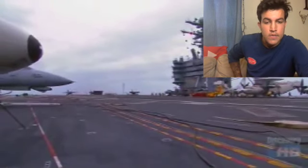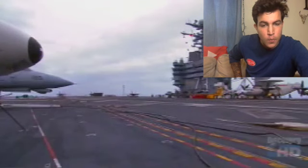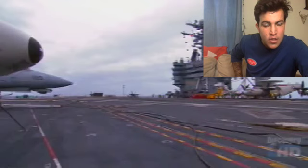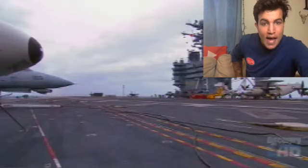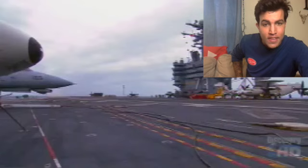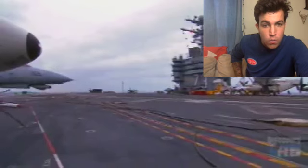Before we get any further into the video, I slowed this first scene down because something really stood out to me. Watch the bottom left of your screen — what you're about to see get thrown across the flight deck is a tow bar, an aircraft tow bar. I've moved those things around the flight deck — they're heavy as hell. You can barely lift it up, and look how that thing just gets thrown across the flight deck.